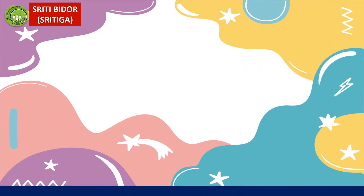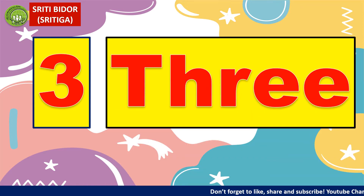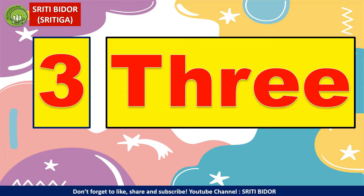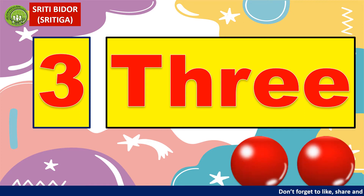3. How do you spell 3? T, H, R, E, E. Let's count together: 1, 2, 3.